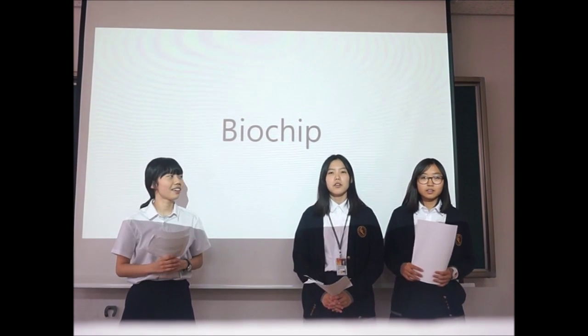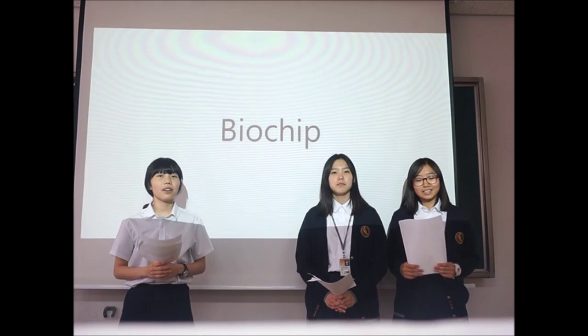Hi, my name is Dahyun-jung, Myung-jung-ri, Sooyoung-ri. We will talk about biochip.